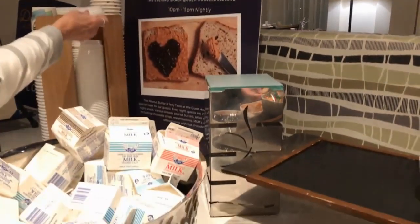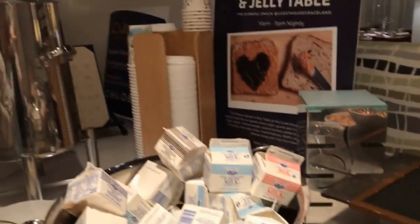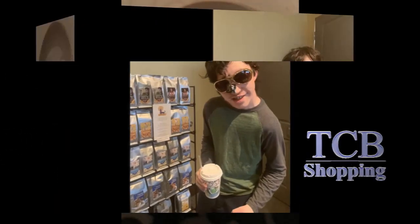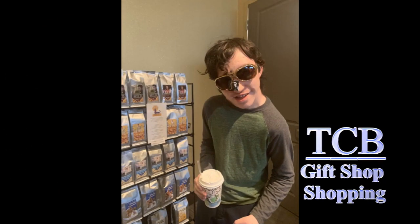They have this peanut butter and jelly table at nighttime around 10 o'clock and it's always lined up. There are marshmallows there too — don't put those on your peanut butter and jelly sandwich, but we've got some hot chocolate that's really good. And there's a gift shop.